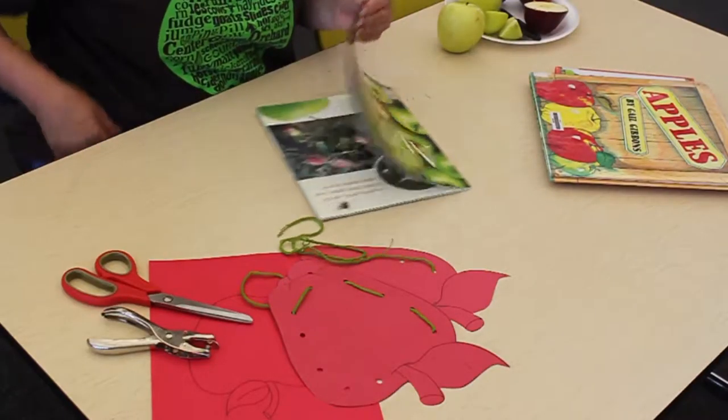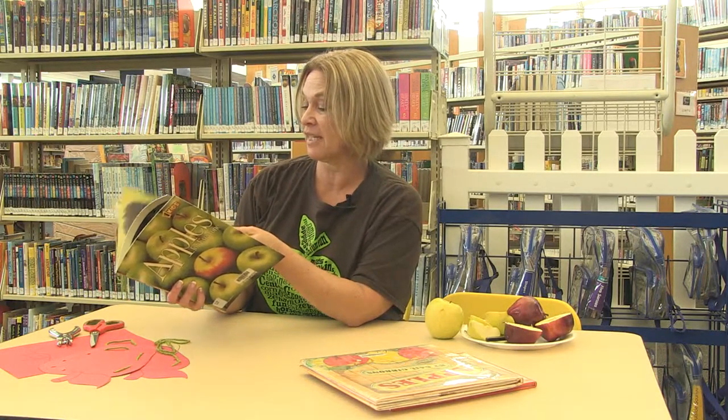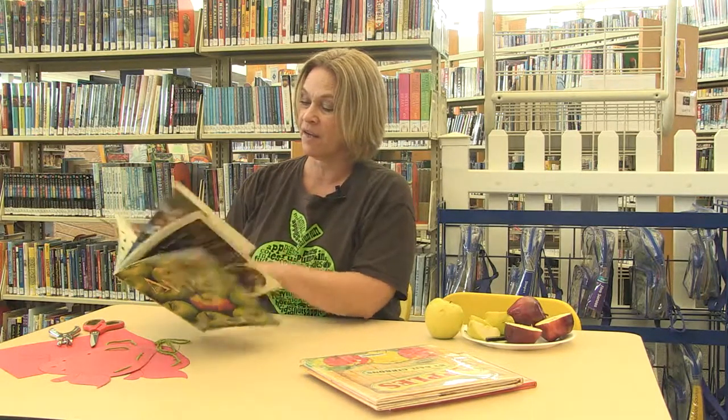In this book I was looking at, it talks about the blossoms on the trees and the bees that live in the orchard and the apples that grow. Even the apples on the ground are used. A lot of times they get picked up and they're pressed into cider. There was a picture in the back of the book about making cider — press it down and get that good juice.